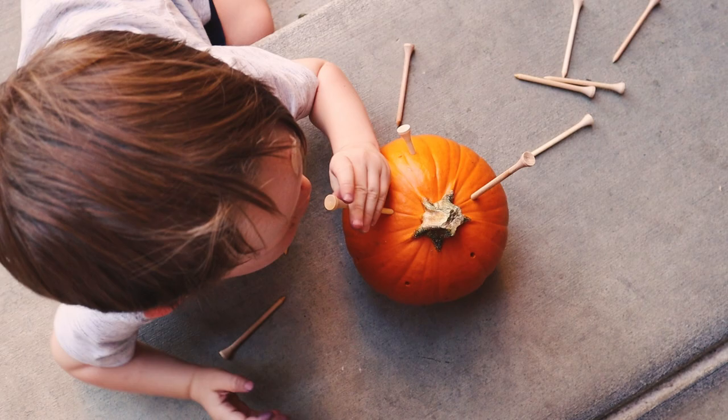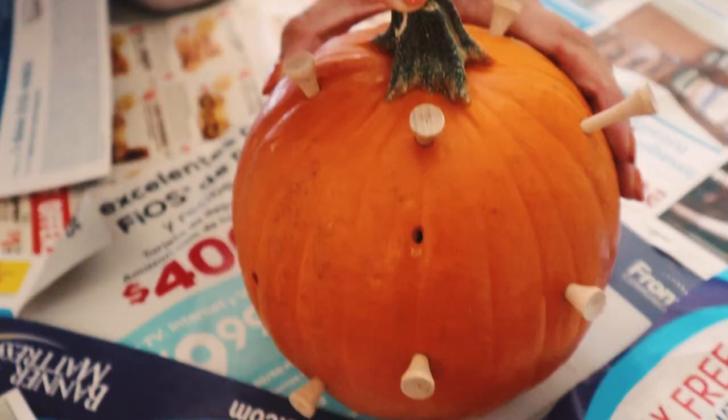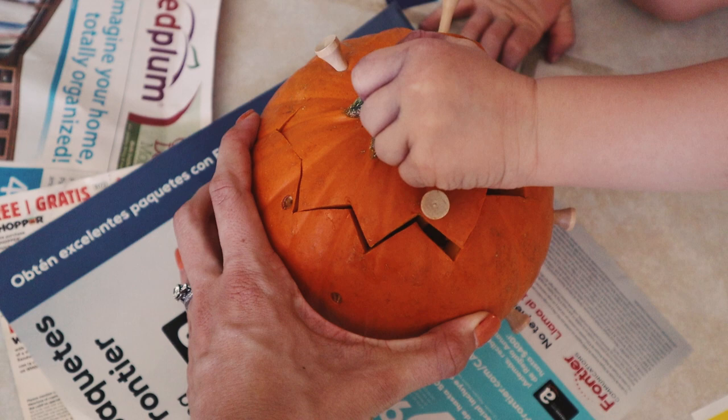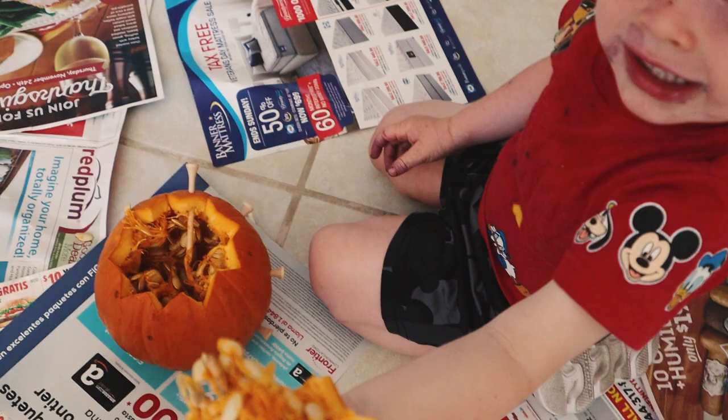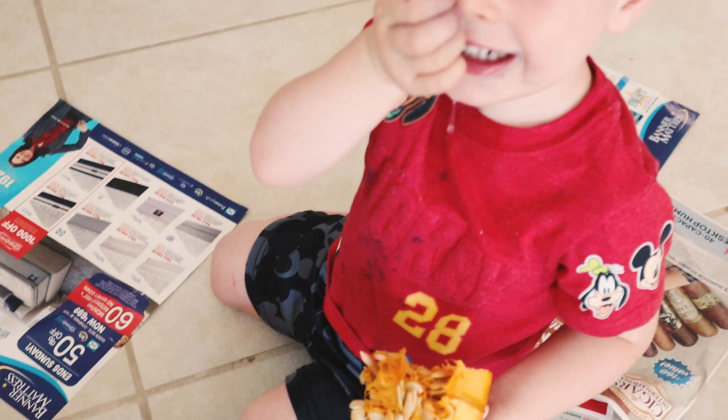Next, take the pumpkin you already used for hammering and cut it open like you're going to carve it. Just let your little one have fun with the pumpkin guts and pulp and help pull out all the seeds. River didn't really want to get messy with this one, but he did have fun pulling out the seeds with me, and we ended up toasting those seeds.